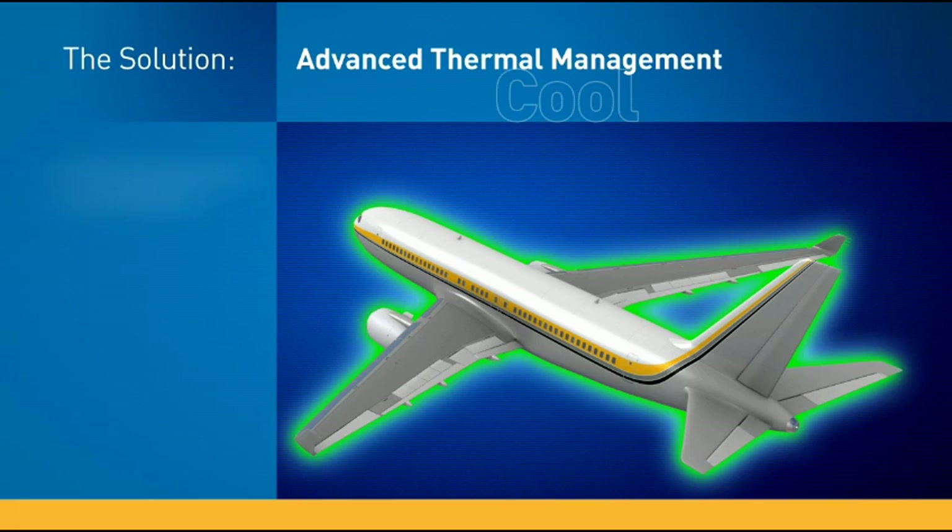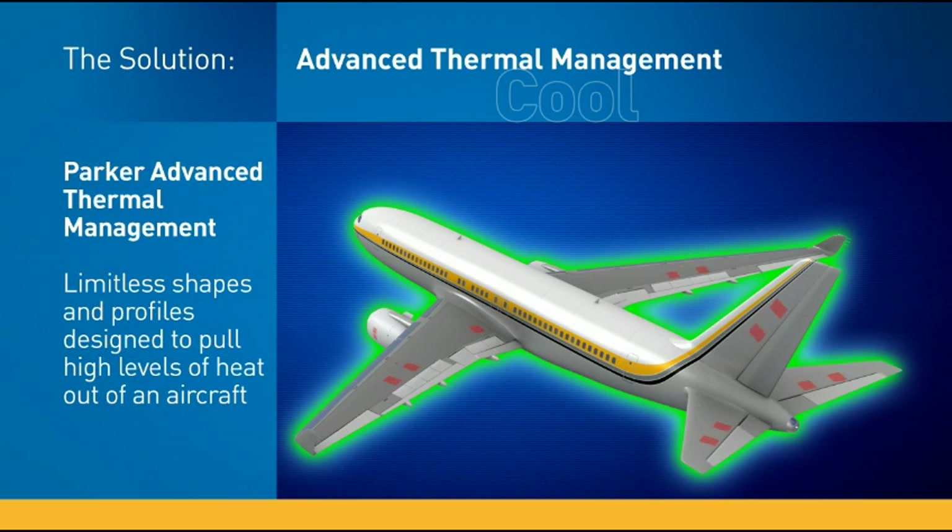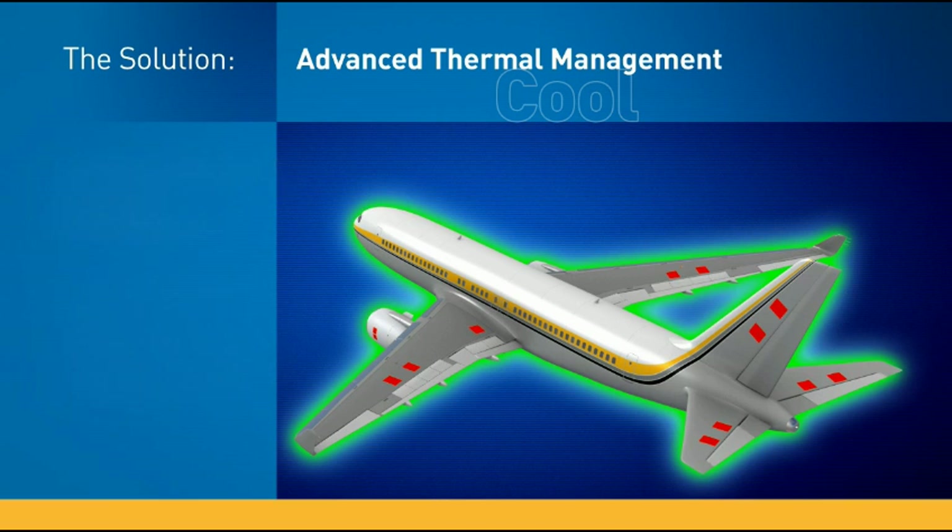At Parker Aerospace, we've developed an innovative, game-changing approach. Our advanced thermal management technology provides solutions that can be formed into virtually limitless shapes and profiles to pull high levels of heat out of the aircraft.